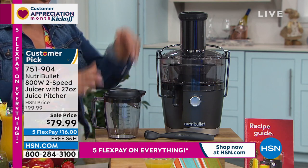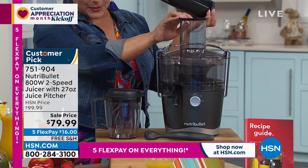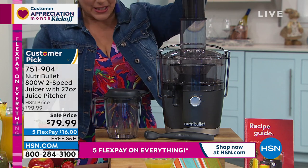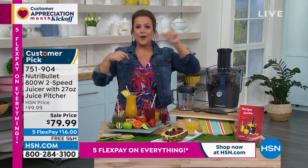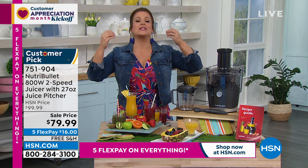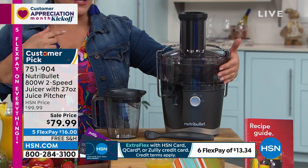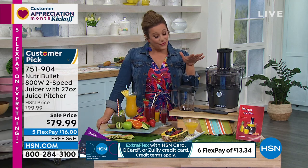It's a compact juicer that's big on power. The wide-mouth spout allows you to drop in whole apples, whole lemons, whole stalks of celery — whatever you're juicing. You're going to be making fresh juices like this for breakfast, or for adult beverages when friends come over heading into summer barbecue season. You'll be able to eat more vegetables and fruit simply by drinking them. You get a recipe book included with 18 recipes, including what to do with the pulp — no waste. Customer pick, less than $80, item number 751-904.